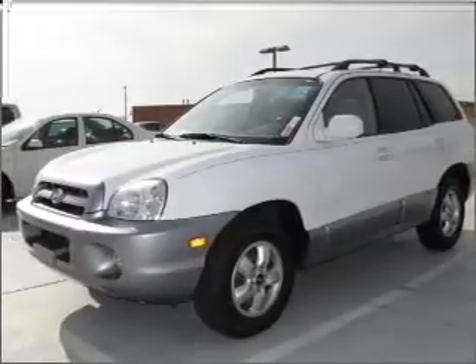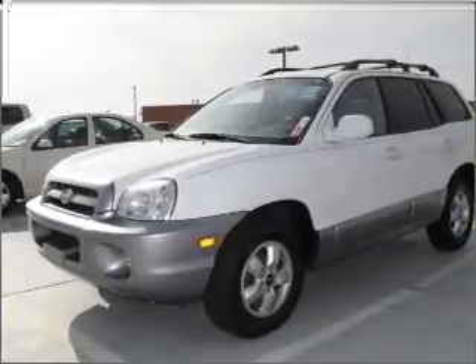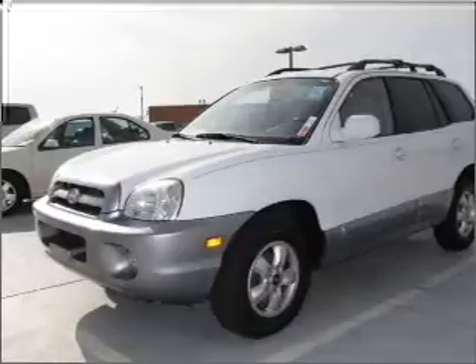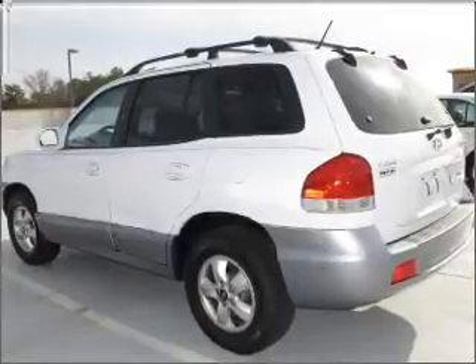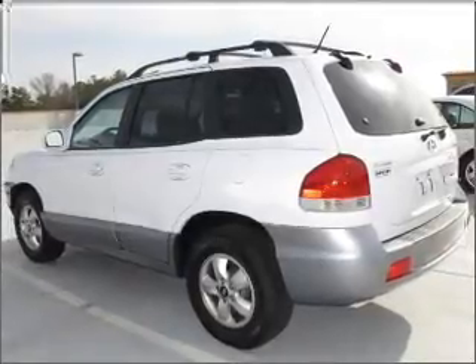Rest assured with this vehicle's included security system. Fumble your keys no more with the convenience of keyless entry. Set it and forget it with the fuel-efficient cruise control. Enjoy the ability to tilt your steering wheel to a comfortable angle.